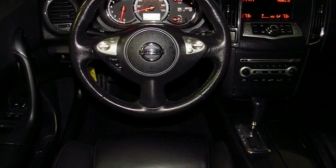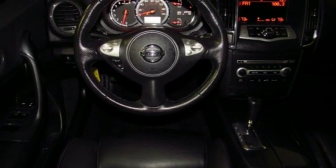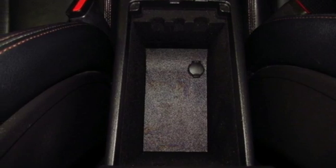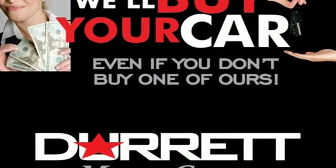Multi-function steering wheel, leather bucket seats, V6 engine, power sliding and tilting sunroof, gas pressurized shocks, and doors and push button start proximity key.